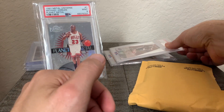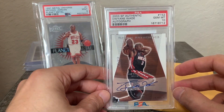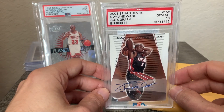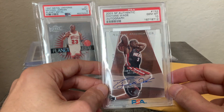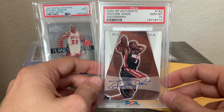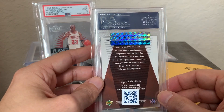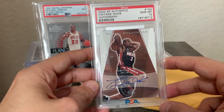Next up, future Hall of Famer — this is the 2003 SP Authentic Dwyane Wade Auto in a PSA 10. Dwyane Wade's cards have come down dramatically to the point where it's unbelievably cheap for one of the best point guards of all time. I believe this makes a great pickup, and I'm happy to pick this up at a really reasonable price.